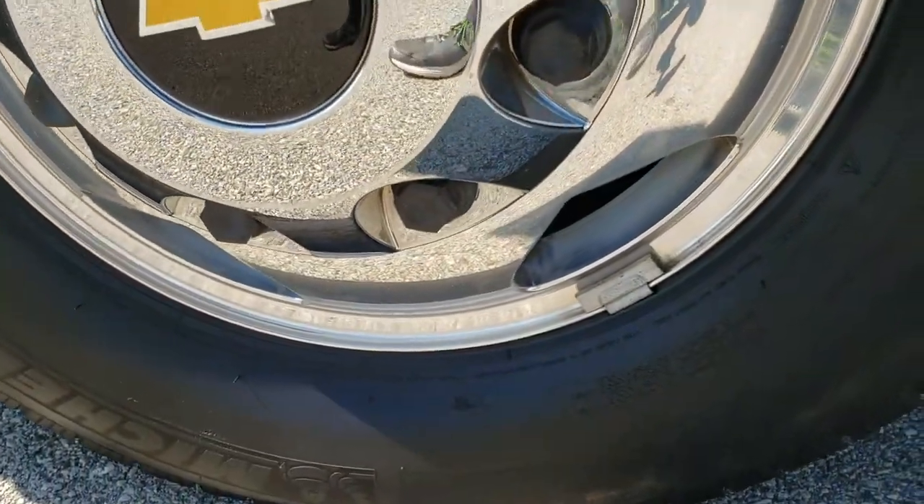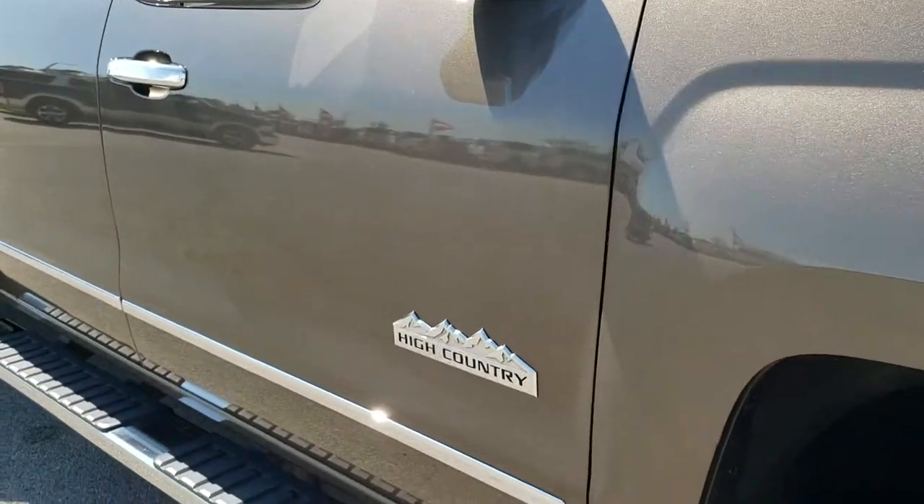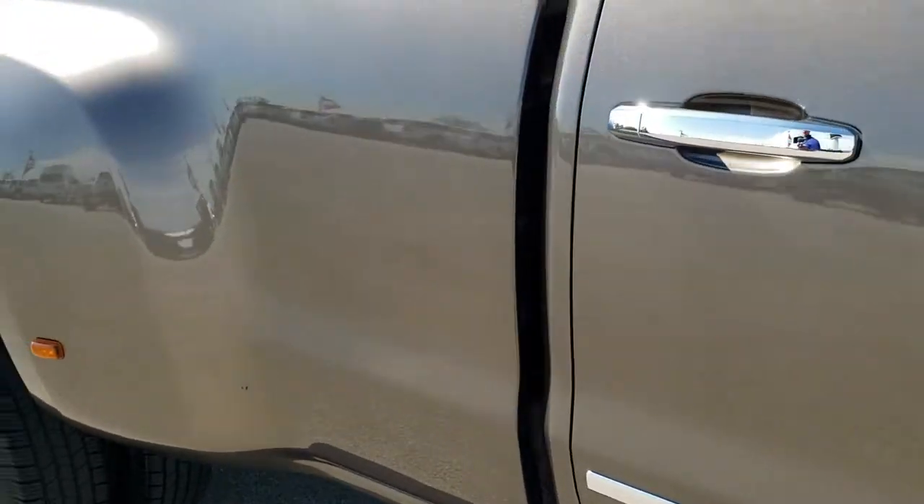Passenger side rim — no scuffs or scrapes on that. And as you go down this side of the truck you can see just how clean the body is, how reflective and mirror-like that paint is.